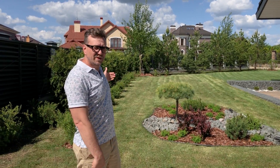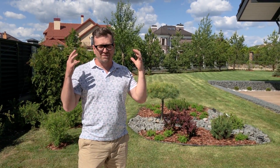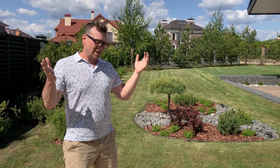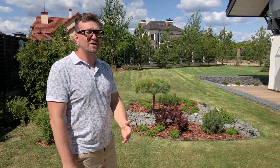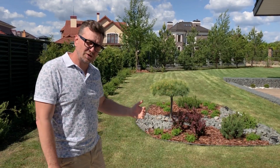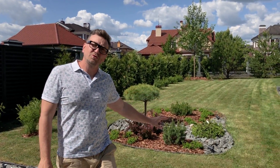Эту зону за моей спиной мы делали в этом году. Раньше здесь стоял вагончик, была разгрузочная зона, мусор — словом, кошмар. А сейчас здесь красота, и изюминкой этой зоны является цветник. Изначально мы хотели сделать цветник более объёмным и крупным, но внесли изменения, потому что за газоном будет ухаживать робот-газонокосилка.